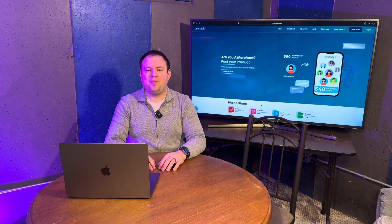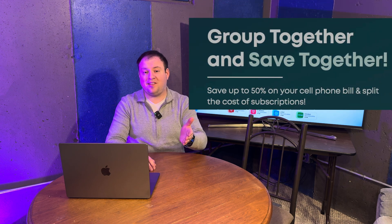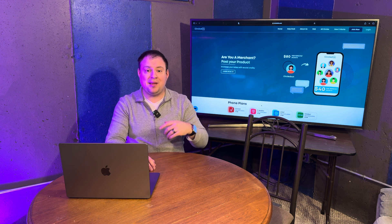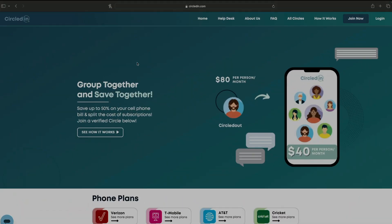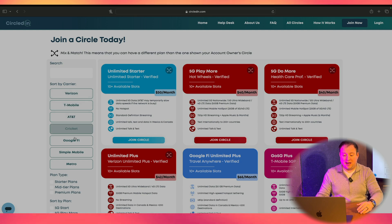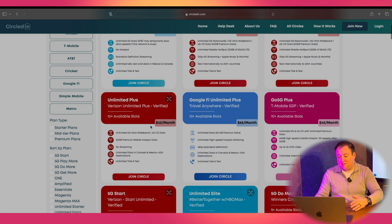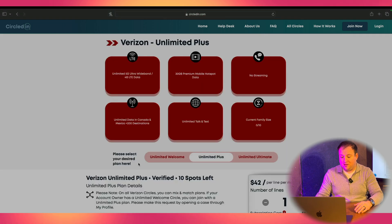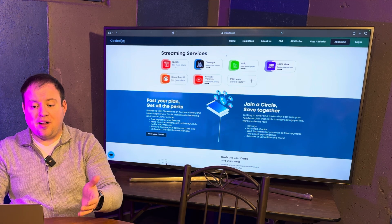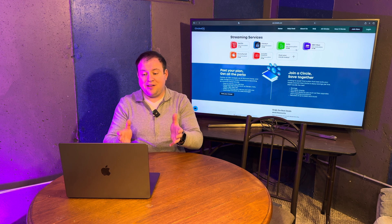Today's video is brought to you by CircledIn. CircledIn.com makes it super easy to get the benefits and savings that come along with a postpaid or prepaid wireless account without having to set one up yourself. Starting out on the CircledIn.com homepage, click All Circles. You can sort by postpaid or prepaid providers like Verizon, T-Mobile, Google Fi, Simple Mobile, and Metro. If you see a plan that fits you best, click Join Circle, read through more details, and if you decide to go for it, click Reserve. CircledIn.com also now supports streaming services like Netflix, Disney, Hulu, HBO Max, and more. Check them out today. Thank you for supporting the channel.